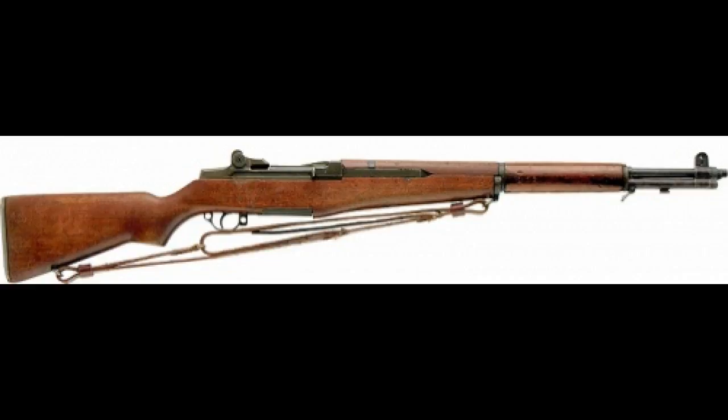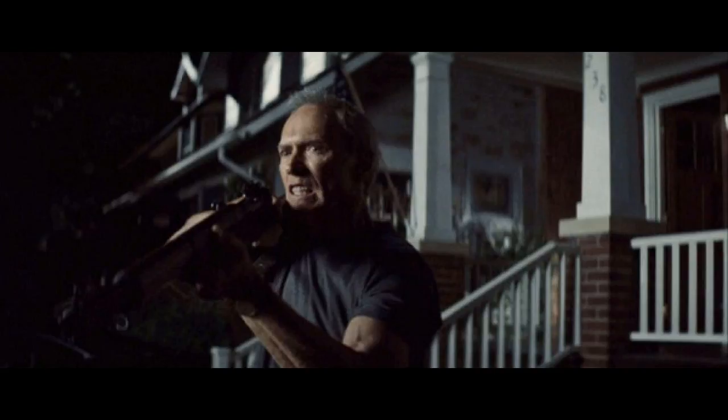We'll start with number 5. One of my favorite movies — well, they're all my favorite movies, I love Clint Eastwood. Gran Torino, 2008. The M1 Garand. Yeah, that classic line: 'Get off my lawn.' Love that movie.